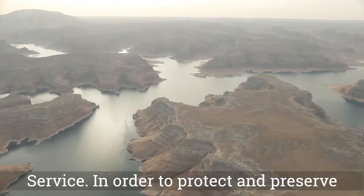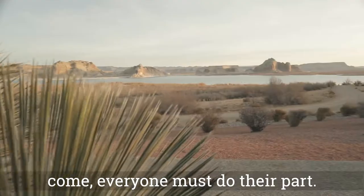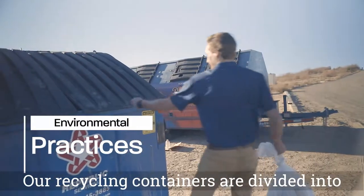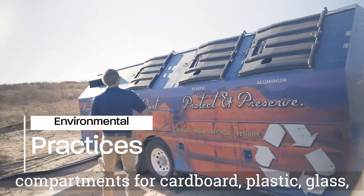In order to protect and preserve this incredible resource for generations to come, everyone must do their part. At the end of your trip, you can dispose of your trash and recycling at our marinas. Our recycling containers are divided into compartments for cardboard, plastic, glass, and aluminum.